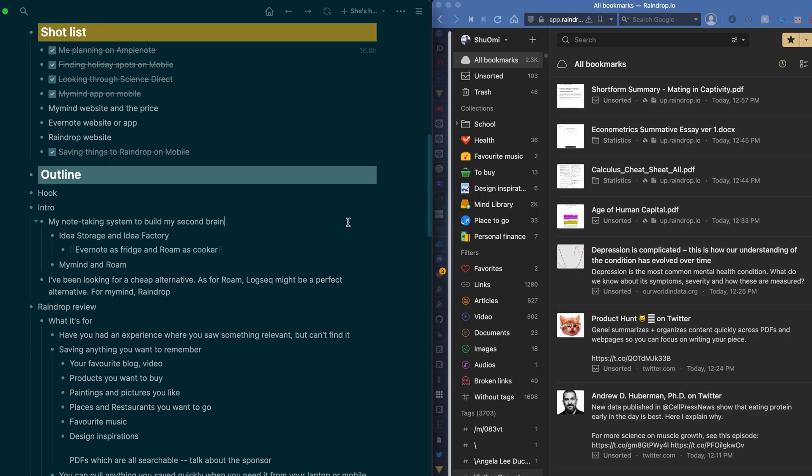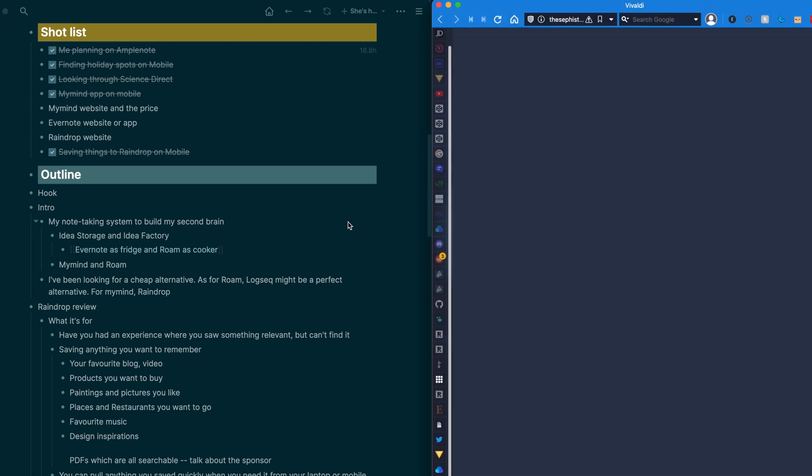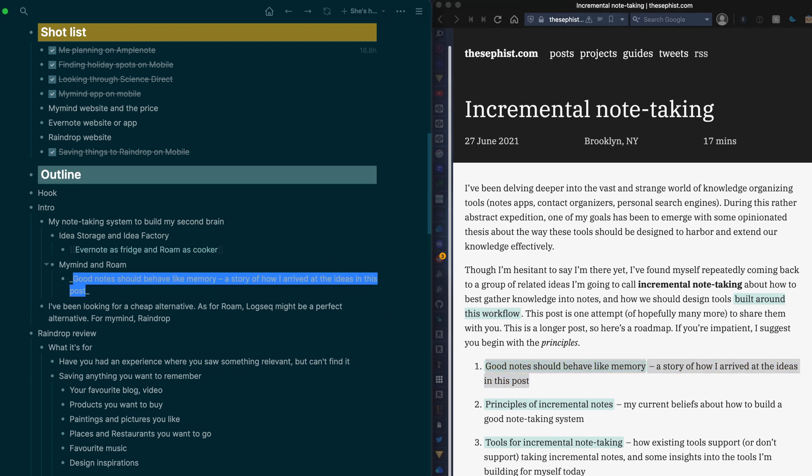Also, the biggest reason why I decided to switch to Raindrop is its integration with Alfred. With this integration, you can search your bookmarks in Raindrop with a command to find the things you saved instantly. This feature is so useful, especially when you're making a note and want to see the reference. I will show you how I use Raindrop as part of my note-taking system in detail in the next video.